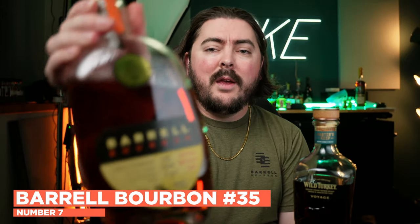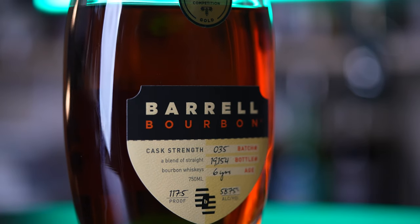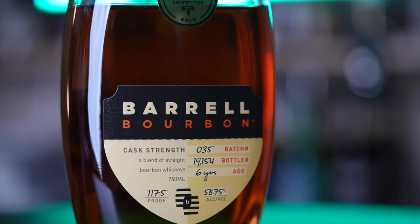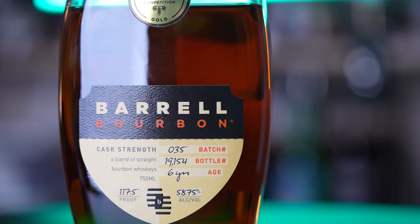Moving on, we have Barrel Bourbon Batch 35. You can see that I have been enjoying this bottle quite a bit. This is a combination of Kentucky, Indiana, and Tennessee whiskey. This has been one of my favorite batches in recent months — I really liked the 33, loved the 27 and 29, but this one is hitting hard as well. It's dropping now and available across the country, though it's come early to a couple of markets and will come late to others.